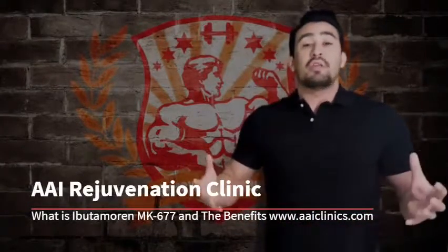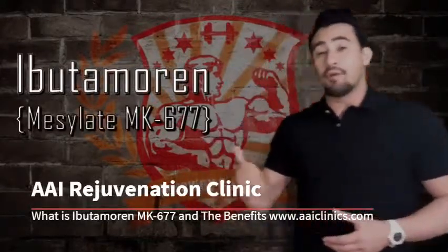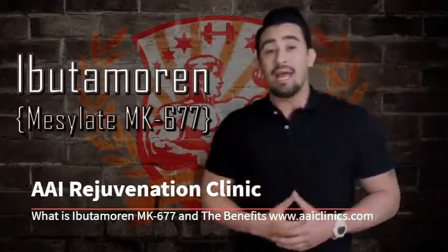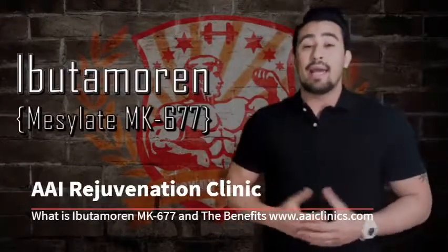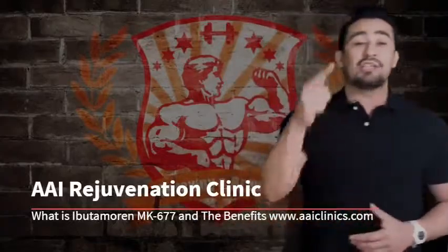One really cool thing about this is it does not increase cortisol levels, so it's a very good and effective product to stack with anything already in your supplement arsenal. Keep a lookout for MK677 mesylate, get your gains on, and as always, thanks for listening — stay fit!